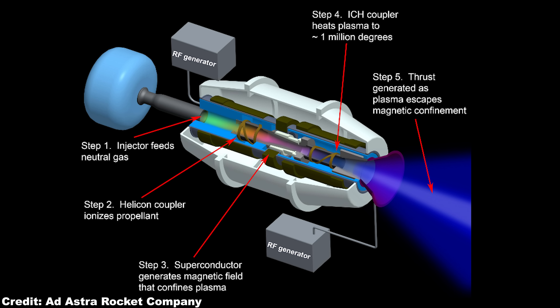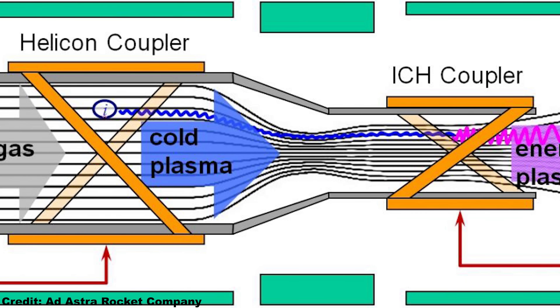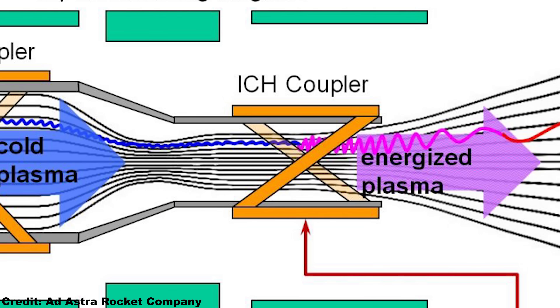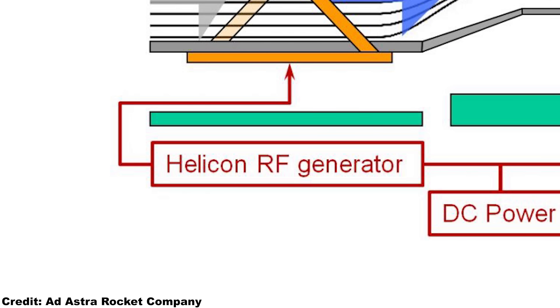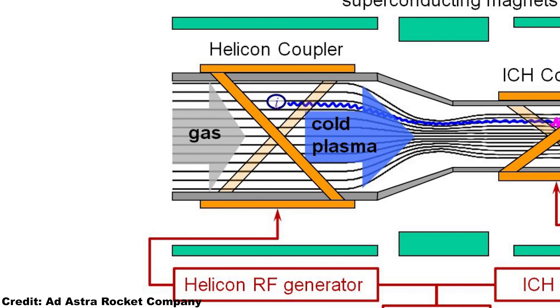The tube itself is surrounded by two radio wave couplers: a helicon coupler and an ICH coupler. The helicon coupler is powered by a radio frequency generator which generates radio waves. A helicon wave is a low frequency electromagnetic wave with special properties — suffice it to say that helicon waves have an excellent plasma creation ability. So the helicon waves are used to heat the gas to a plasma, which is an ionized gas. After the gas has turned into a plasma with a temperature of around 6,000 kelvin — about as hot as the surface of the sun — it passes the ICH coupler, ICH standing for ion cyclotron heating.